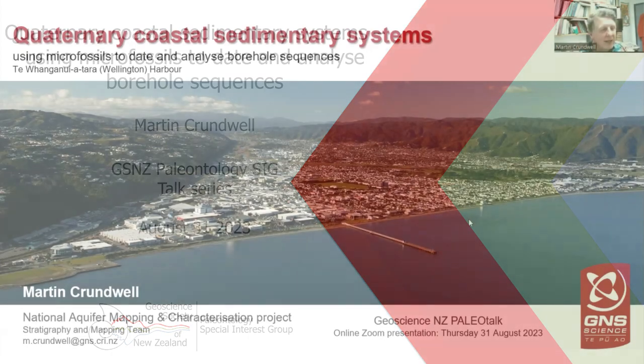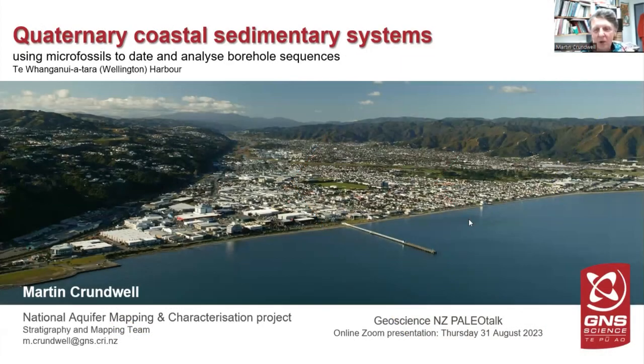I work primarily as a micro-palaeontologist in the petroleum area, but GNS has moved away from petroleum, so I've been moved across to the groundwater team. I felt a bit uncomfortable there because groundwater and micro-palaeontology — I was thinking how is this going to work, but hopefully through this talk you'll get an idea of how I found a little niche for myself in that coastal plain zone.